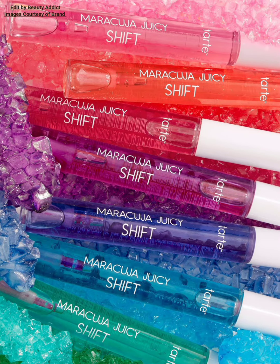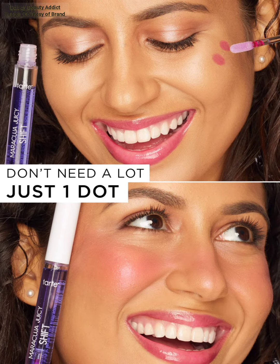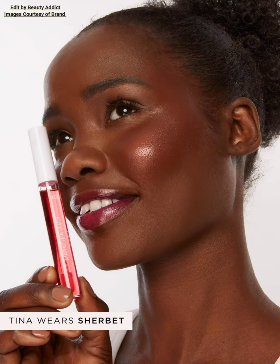Hi, my YouTube family, welcome back to my YouTube channel. Today's video is about Tart Cosmetics introducing seven new shades of Maracuja Juicy Lip and Cheek Shift — like a mood ring for your makeup.